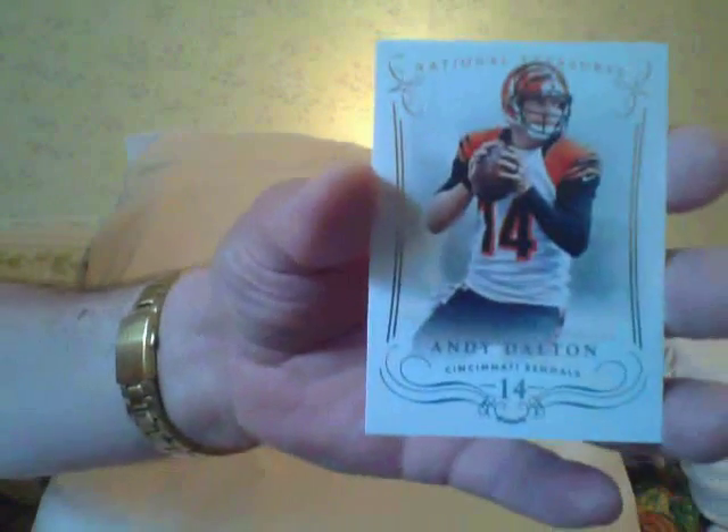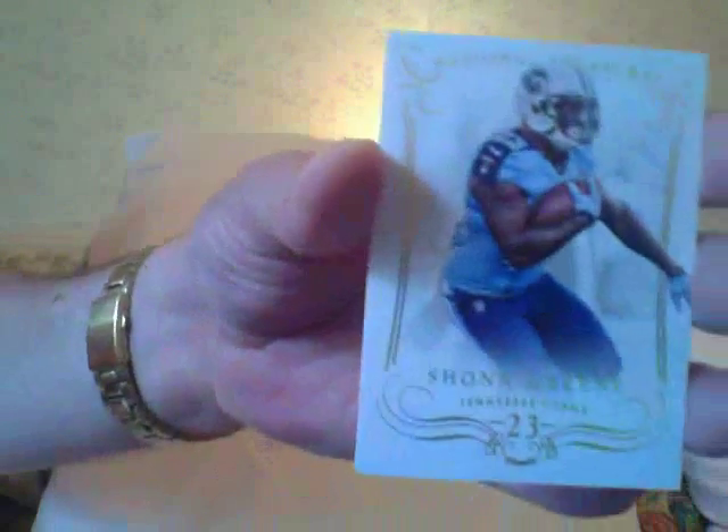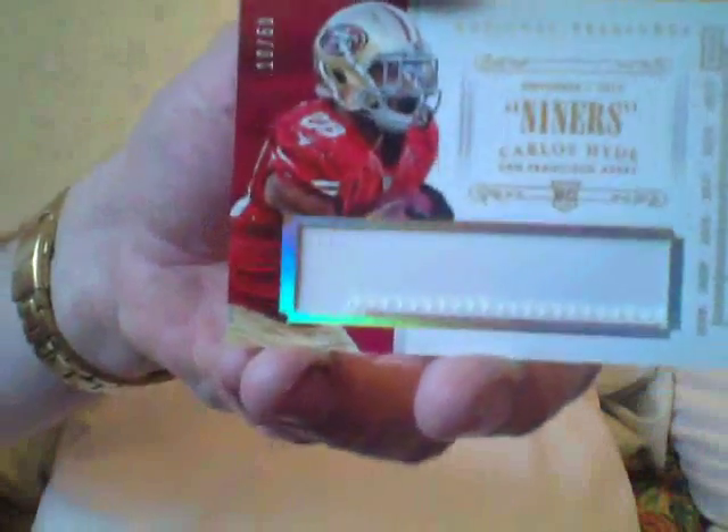All right, your base card on top is Andy Dalton. Your numbered card is Sean Green, number two-ten. Your next card is a Nick Mangold — my Jets! Now you know I always say the first four or five cards ain't worth much. This is number two-fifty, it's a patch of Carlos Hyde. If you haven't got your Carlos Hyde yet, you may be too late.